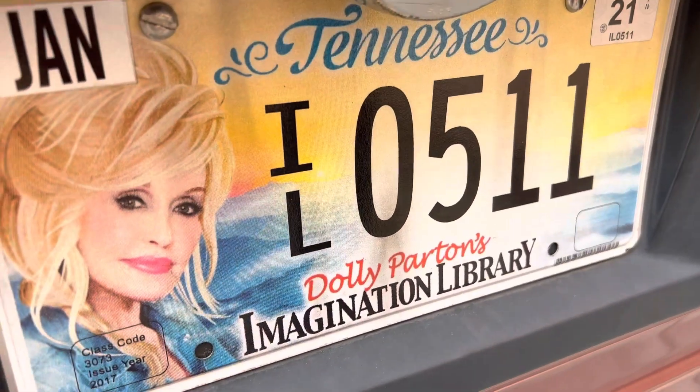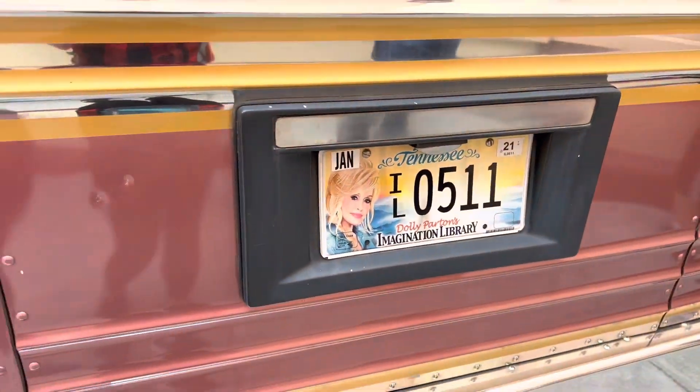Do you know about Dolly's Imagination Library? Here's a plug for that. So there's a program where you can sign up and it'll give you free books. It used to be just for Tennessee residents but I think now it's nationwide and you can get free reading books for kids. You put in your kid's age, it's once a month, and you get age-appropriate books as they grow up. You can start when the baby's born or when they're older and they'll just send you books to read with your kids.